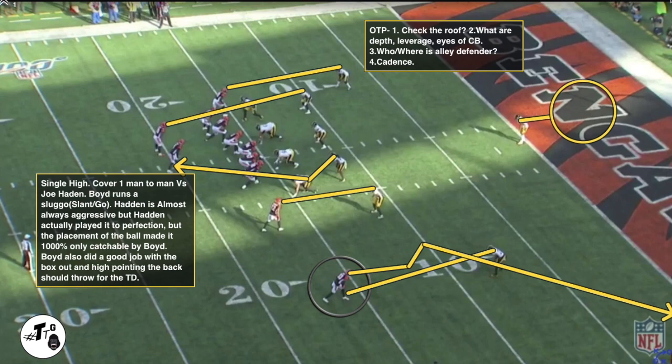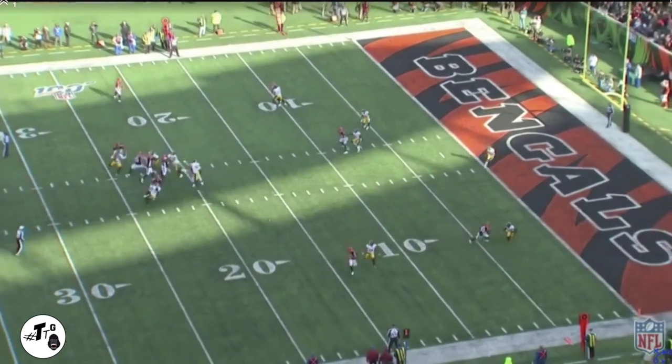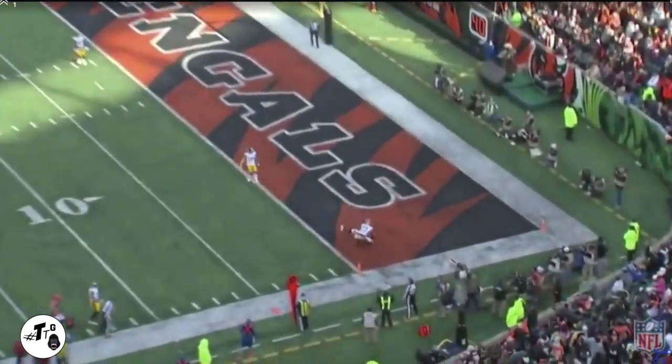Single high, cover one man-to-man versus Joe Hayden. Boyd runs a sluggo, slamming up. Hayden is almost always aggressive but he actually played it to perfection. However, the placement of the ball made it 1000% uncatchable for Hayden and only catchable for Boyd. He sticks his foot in the ground, out-rebounds him, and gets the ball at the highest point for a touchdown.